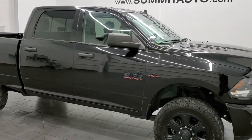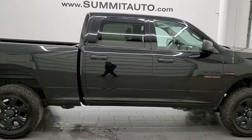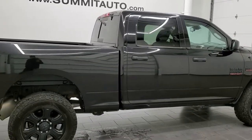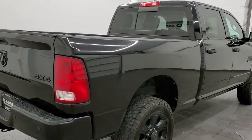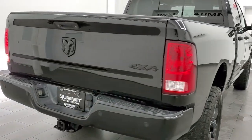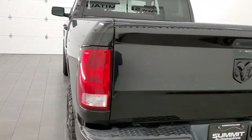Hey everybody, this is Brett and this 2016 Ram 2500 Crew Cab Short Box Bighorn Black Appearance Group is stock number 12391Z. We are here at Summit Automotive in Fond du Lac, Wisconsin, your new and used heavy duty truck and Ram headquarters.